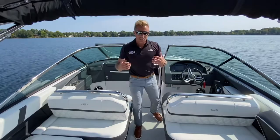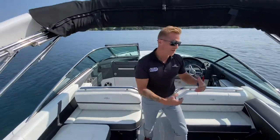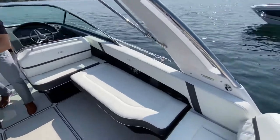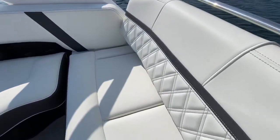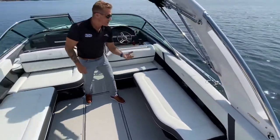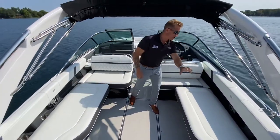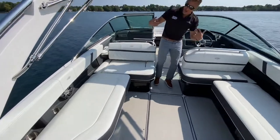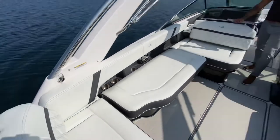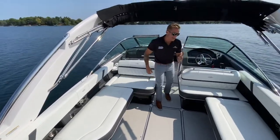I want to highlight how beautiful this interior is — you've got this diamond-stitched interior here. You'll love the attention to detail: the use of different fabrics and finishes, the chrome accenting, the stainless steel cup holders, the Fusion stereo system. They did a lot here to add detail and beauty to the inside of the cockpit.